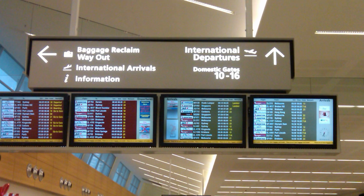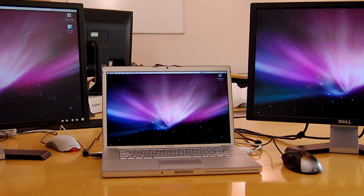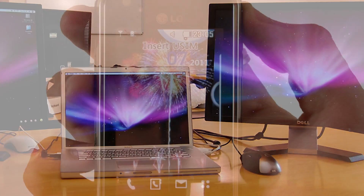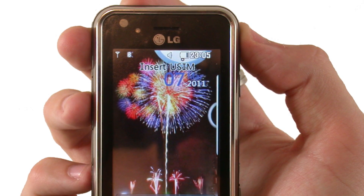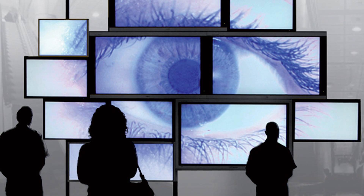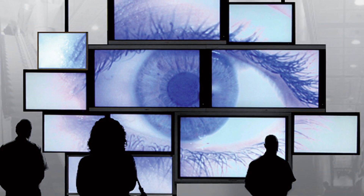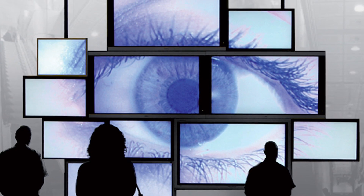The world we live in surrounds us with video displays, flat-screen TVs, monitors, projections, even handheld screens. This is the age of the screen. It's how we absorb information, events, entertainment, and culture. Screens capture and hold our attention in ways that still media cannot.